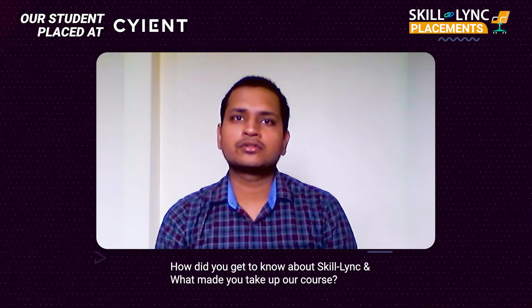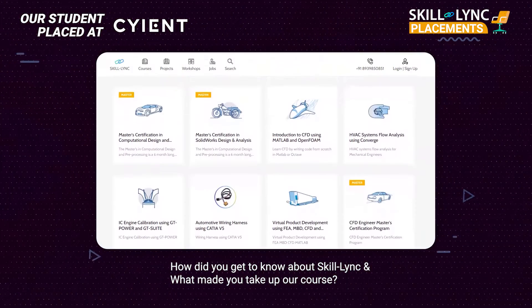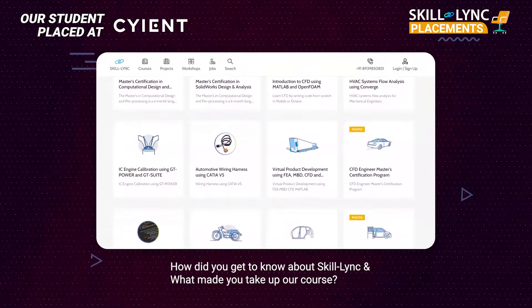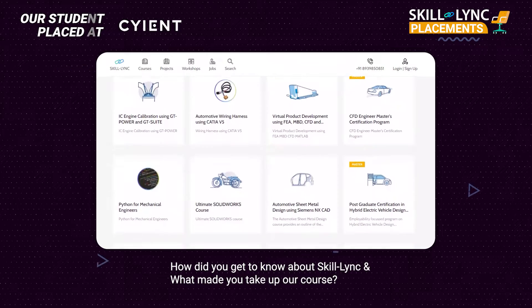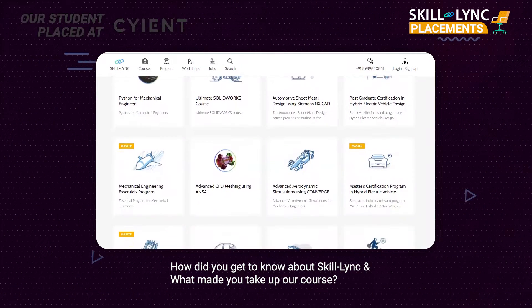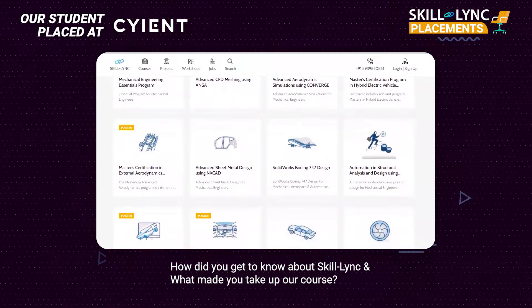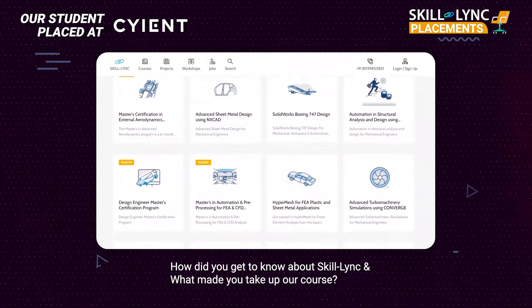I came to know about Skilllink from LinkedIn when I was searching for jobs. When I saw the post from Skilllink, it was quite fascinating. I enquired about the course and found it to be interesting. To gain more skills and get a job in Mechanical Core Industry, I joined Skilllink.